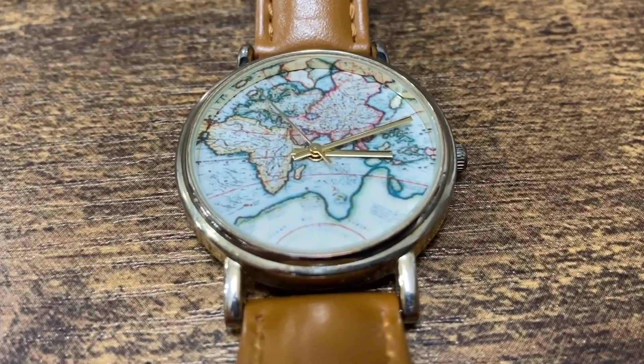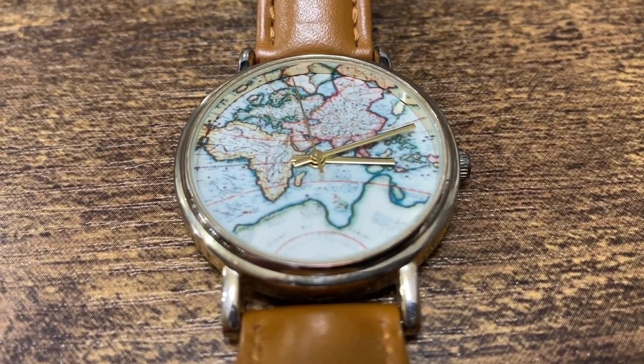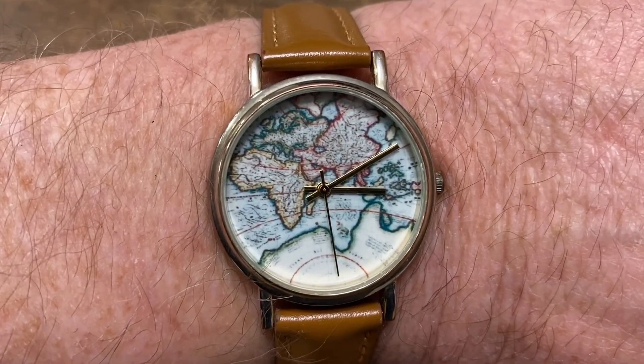This next watch is pretty cool too. I like the look of it and it works great, but I cannot find the brand — I think it looks pretty good though.